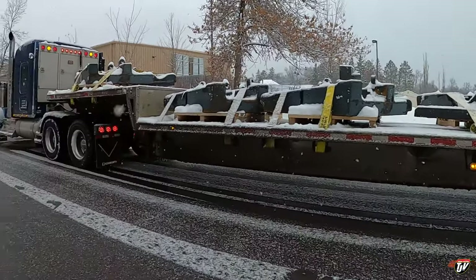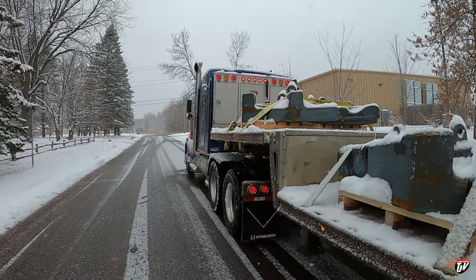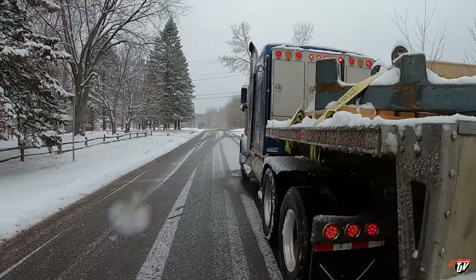Good morning everybody! Another snowy day and another heavy load. We're headed back to the yard with this.